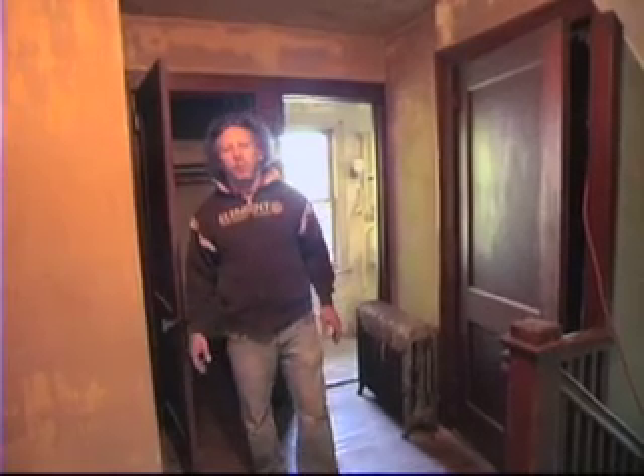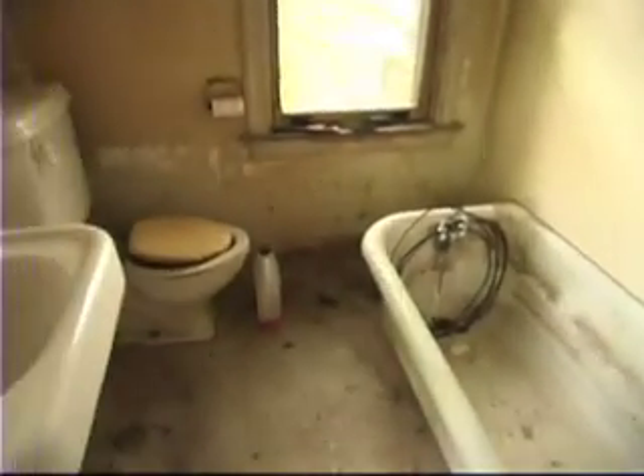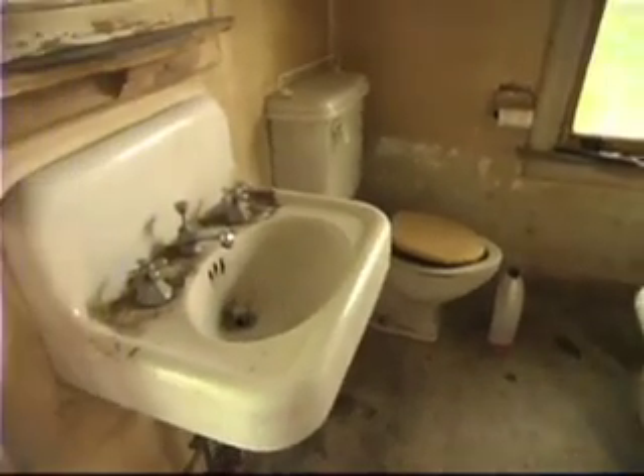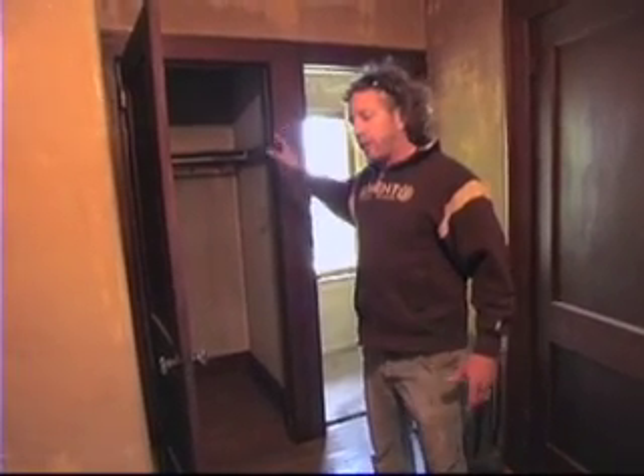We're now on the second floor landing of the house. What I'm standing in front of is the original bathroom, and we're going to be taking that out completely — gutting it down to the studs and putting in all new fixtures, new tile, all new plumbing, and a stand-up shower with a nice glass door. We're going to be taking the space that exists in this hall closet because a bigger bathroom for a family is going to be way more functional.